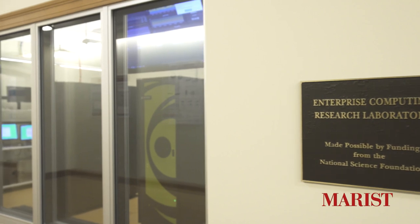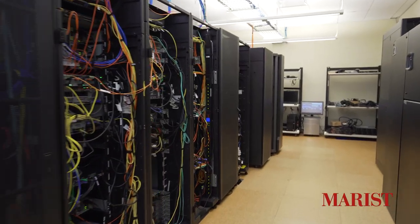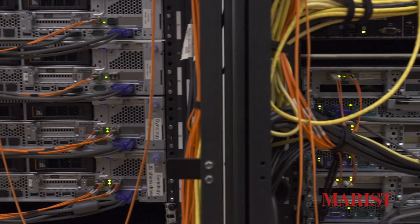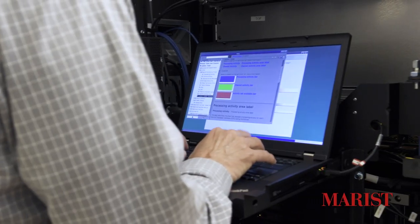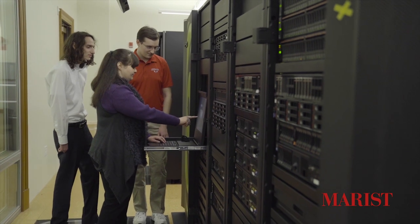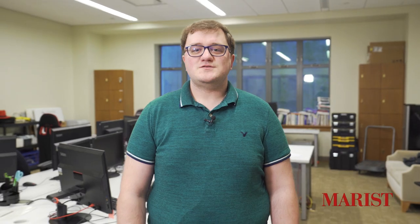Right next door is the Enterprise Computing Research Lab, our main data center here in the Hancock Center. It houses our servers, storage, a universal power system, and an IBM mainframe system. A lot of this equipment is loaned to us by IBM, obtained through grants, and in some cases purchased by Marist itself. I am one of two IT administrators for the ECRL, responsible for the operation and maintenance of the machines in here. This can include anything from installing and uninstalling machines, to spinning up virtual servers for various purposes, to updating and maintaining our vast inventory system. These machines support student-based research as well as classroom-based projects. That wraps up the Enterprise Computing Research Lab — let's head outside to finish the rest of the tour.